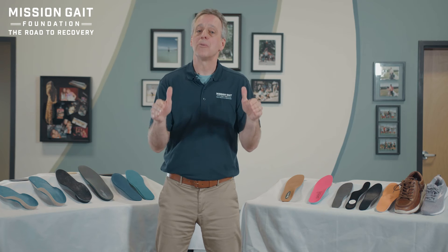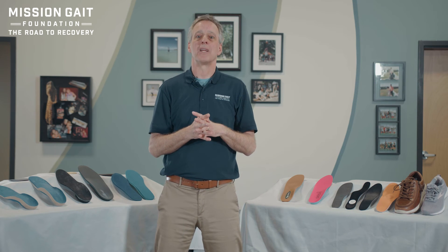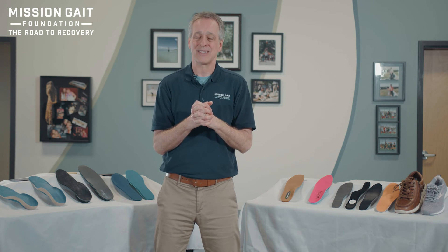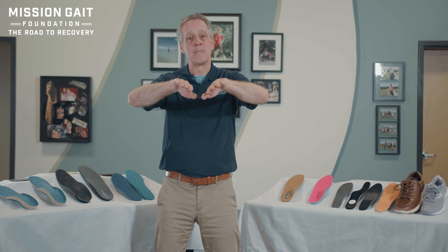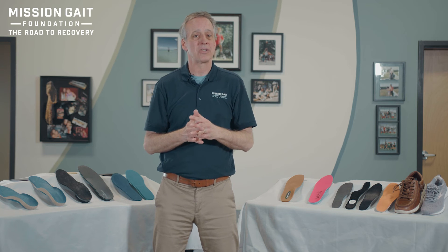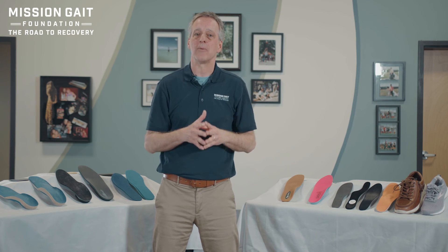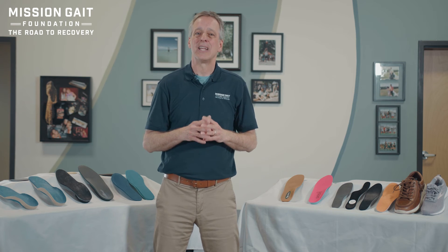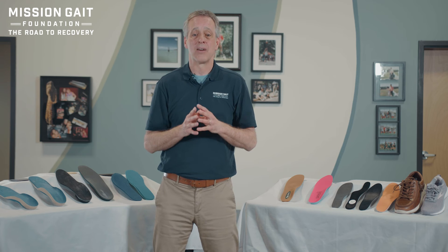Think about folks who are supinators — that means they roll heavily to the outside of their feet. Keep in mind that the majority of orthotic devices are fit for pronators, people that roll in. So almost everything you purchase off the shelf is set up that way. If you have a supination problem, it is much more likely you're going to need a pseudo custom or custom fit to get the right orthotic for you.